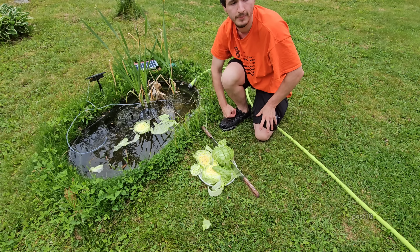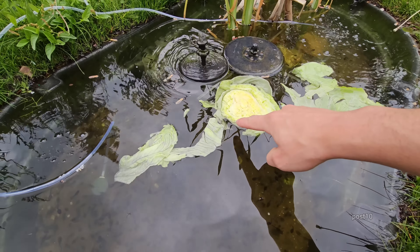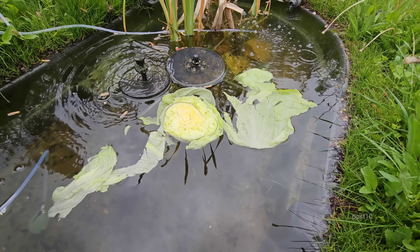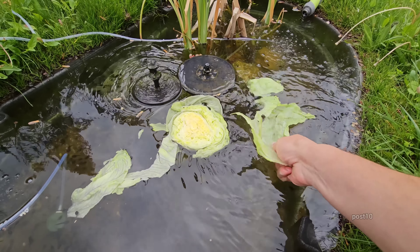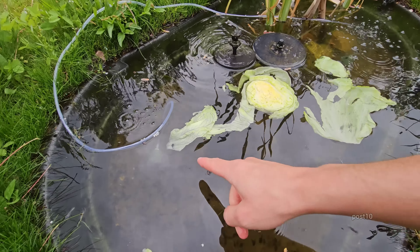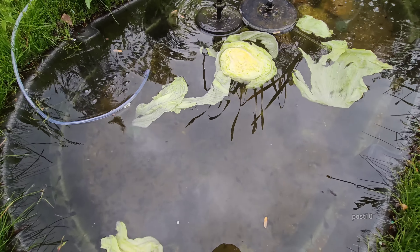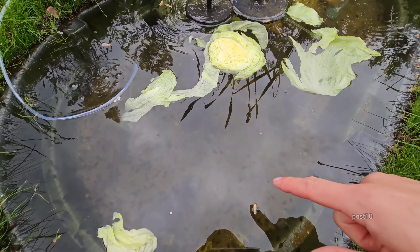Maybe once it starts softening up and rotting a little bit, maybe they'll like it better. This knife cuts so nice — so sharp. Any interest yet? I see a couple swimming down inside it. I'm noticing the really big ones are starting to get nubs on their backs — that's them starting to grow legs.